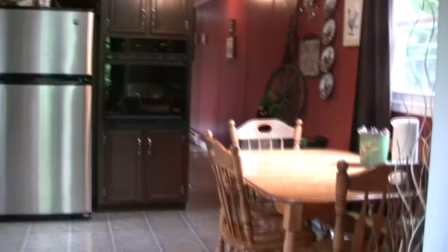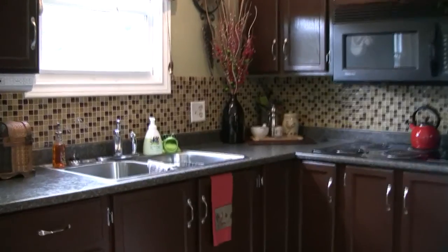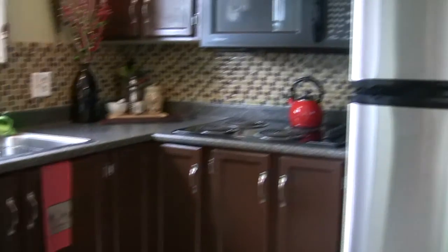This is an eat-in kitchen. I'll just get a shot of the beautiful glass tile backsplash — very well done. All of the appliances are included, stainless steel.